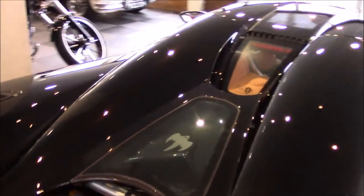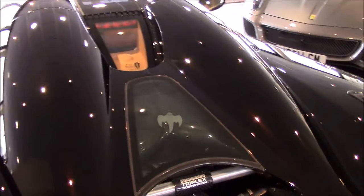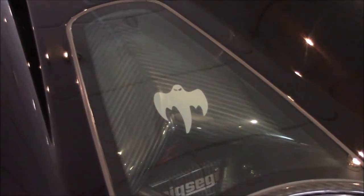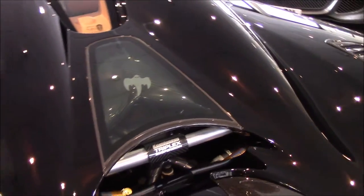So a small history lesson for you guys. The ghost — which many people have asked what does it actually mean — it means the show must go on. It's a little history lesson from Koenigsegg.